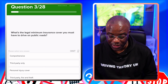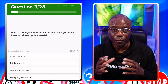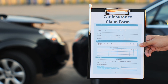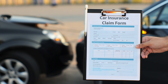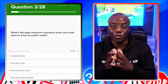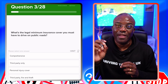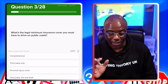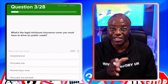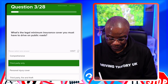What's the legal minimum insurance cover you must have to drive on public roads? The minimum legal requirement is third party. Third party covers the damage you cause to other people's property. If you have a crash and damage someone's garden wall or car, your insurance pays for their damage, not yours. Comprehensive is the best insurance — it covers damage to what you crashed into and your vehicle as well. But the minimum required by law is third party only.